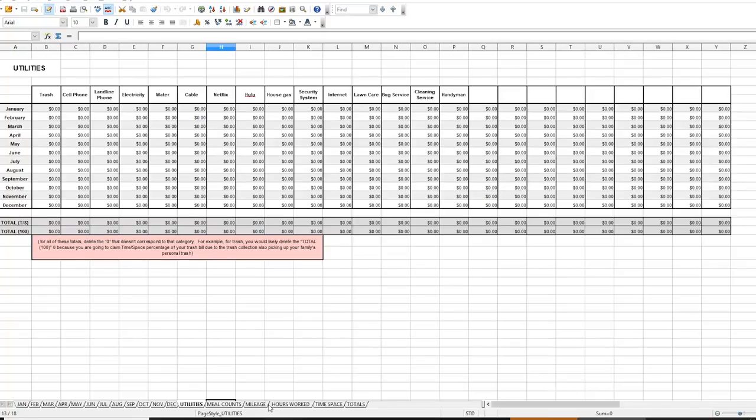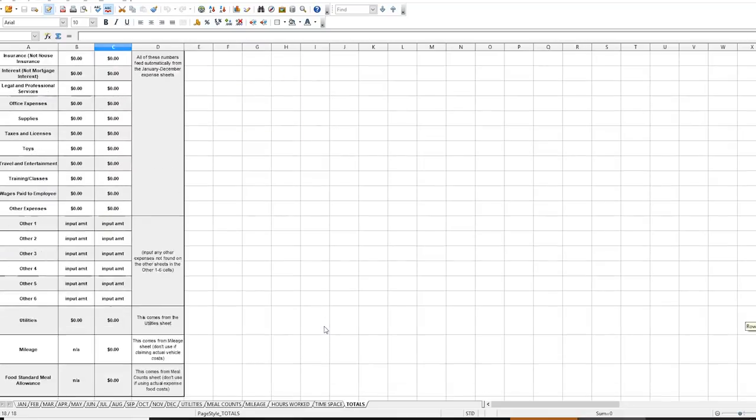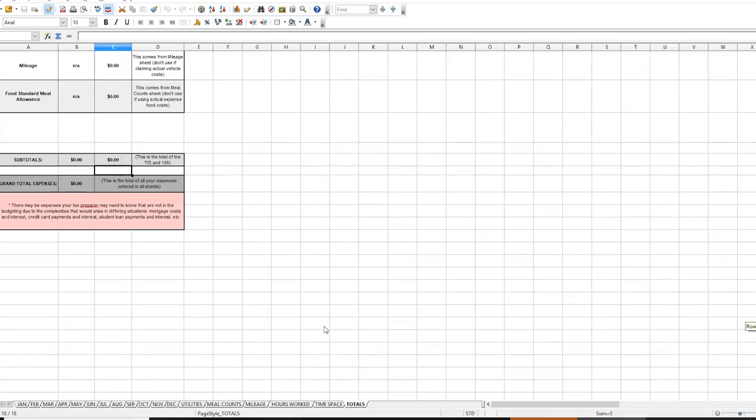There's a place to figure out your time-space percentage, a place to log your meals, a place for your utilities, and a place at the end where it adds it all up and multiplies it by your time-space. It's super simple and affordable, and I'm launching it along with this video — look in the description for more information.